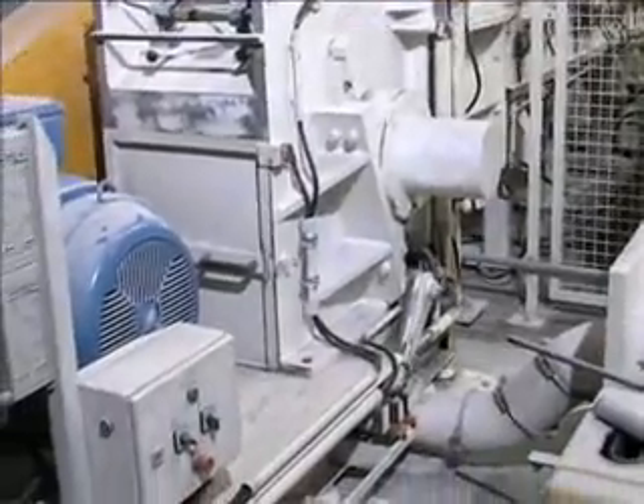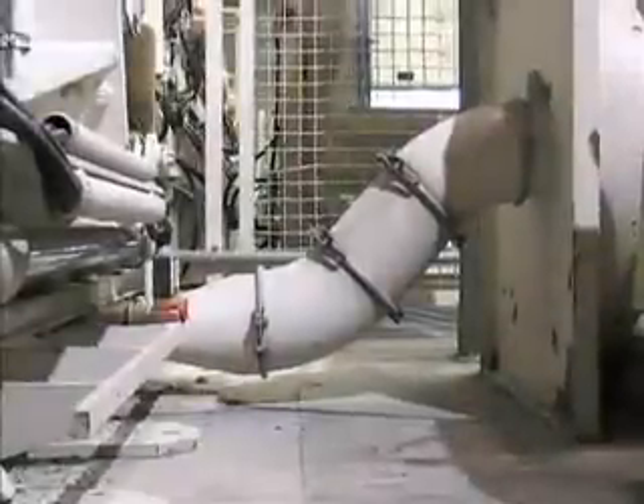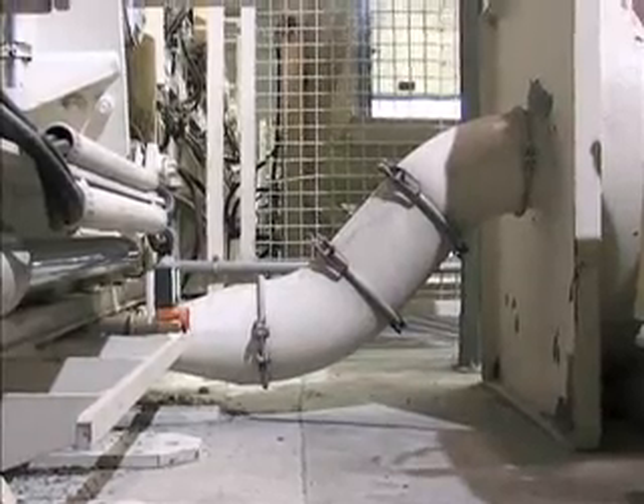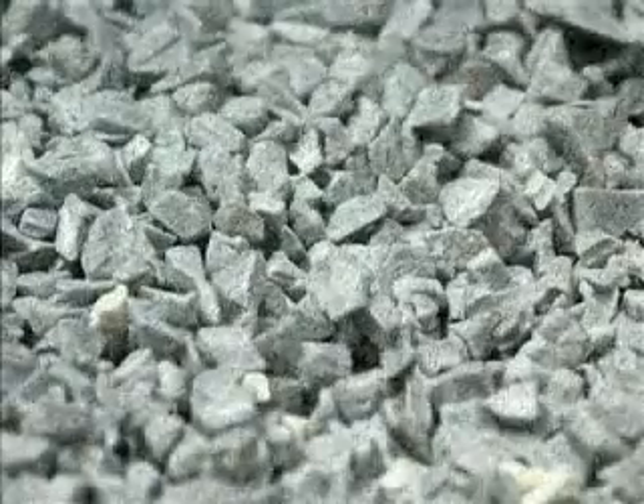In the grinding chamber of the granulator, the pipes are reduced to a granulate size of approximately 8 millimeters. A material transport blower transports the granulated material out of the granulator and conveys it into silos or, alternatively, filling stations.